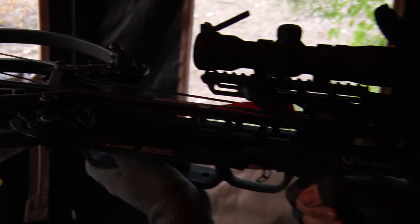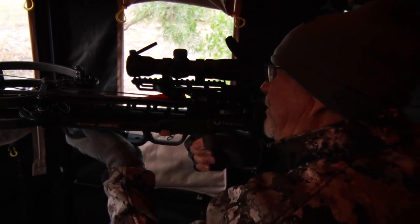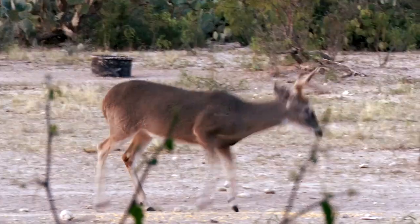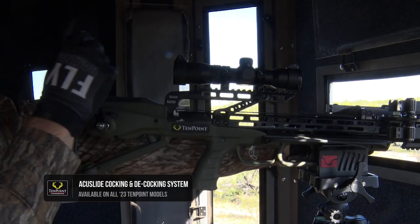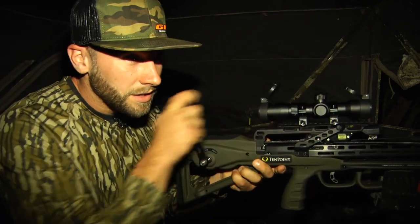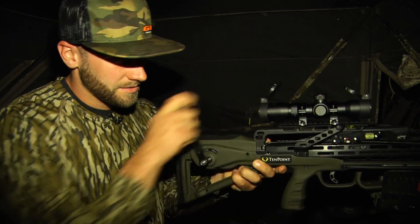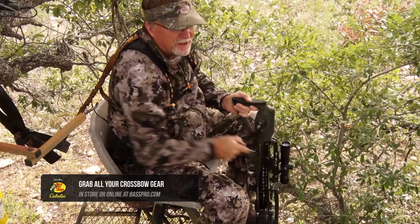Its upgraded glass provides the shooter with improved image clarity and brightness, allowing for maximum long-range accuracy. The patented AccuSlide cocking and decocking system features the auto brake gear system that separates 10 Point from all other decocking crossbows on the market. The patented auto brake eliminates the potential of losing control during decocking, which can lead to injury and costly bow damage.